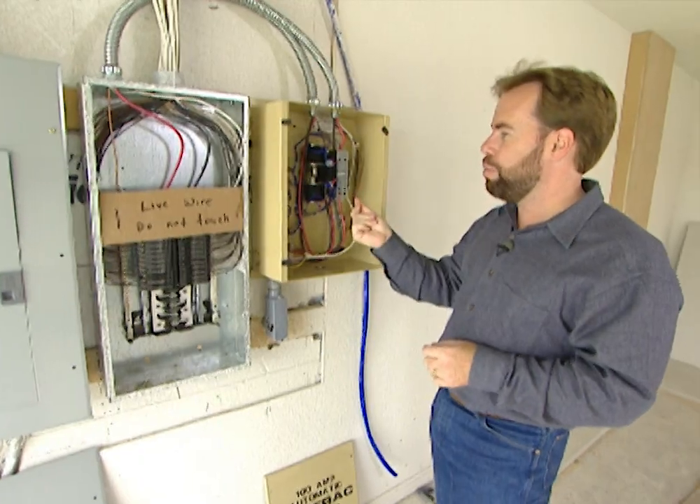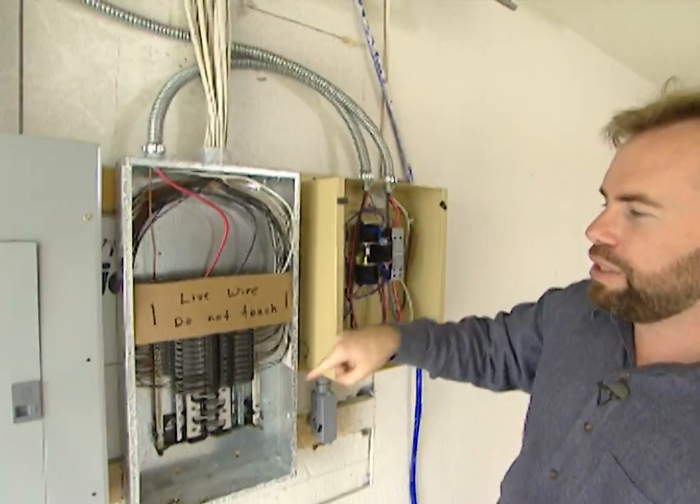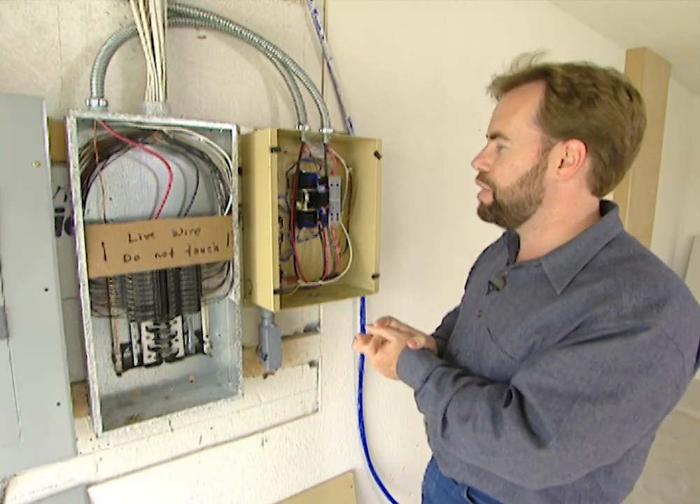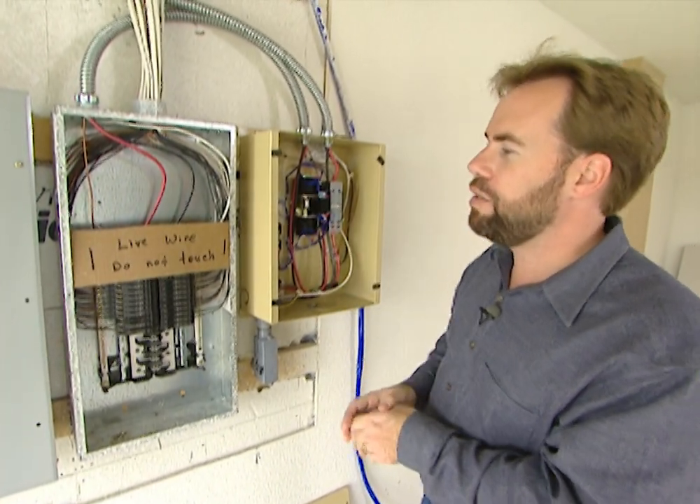15 seconds from now, we'll hear it pop inside this box and the power will start to come in here. Now this says 'live wires, do not touch' — that is true. We've taken the panels off here so you can see behind, but you don't ever want to touch any of these wires.